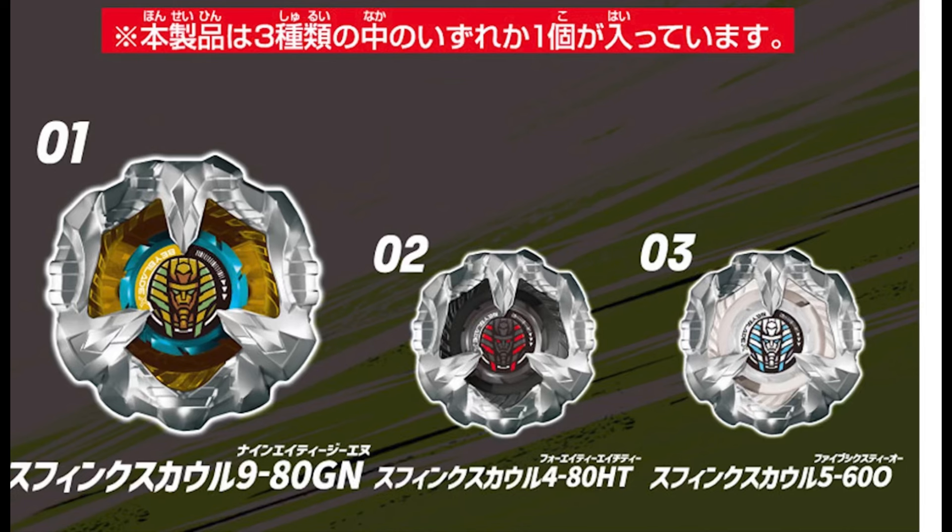Here are the parts: the main prize bey is 980 Gear Needle, the red and black one is 480 High Taper, and the white and blue one is 560 Orb — which is our first Orb recolor, which is also cool. And then we get something I was just completely not expecting.